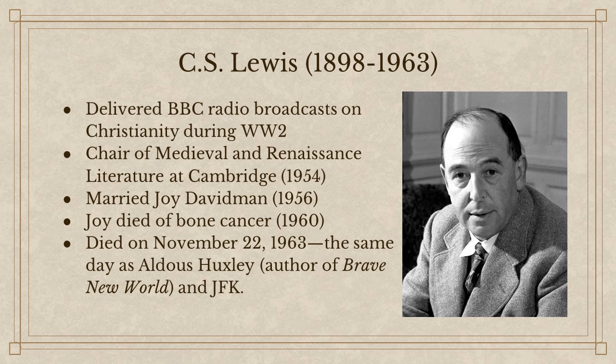They got married in a courthouse privately and nobody knew about it for about a year — not even his closest friends. But Joy was then diagnosed with bone cancer and it looked like she was on the brink of death. She went into remission for a time, and it was then that Lewis realized he actually was in love with her. What began as a purely civil, formal marriage became a true marriage, and they were deeply in love. They enjoyed about four years of marriage total before she finally succumbed to her cancer in 1960. He wrote about his experience of mourning in A Grief Observed.